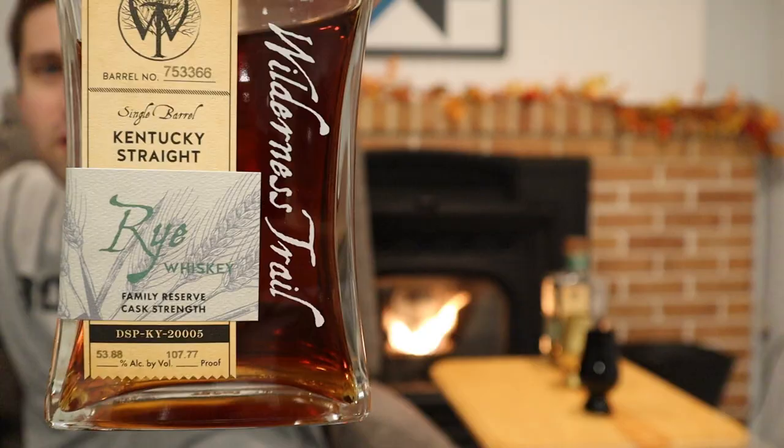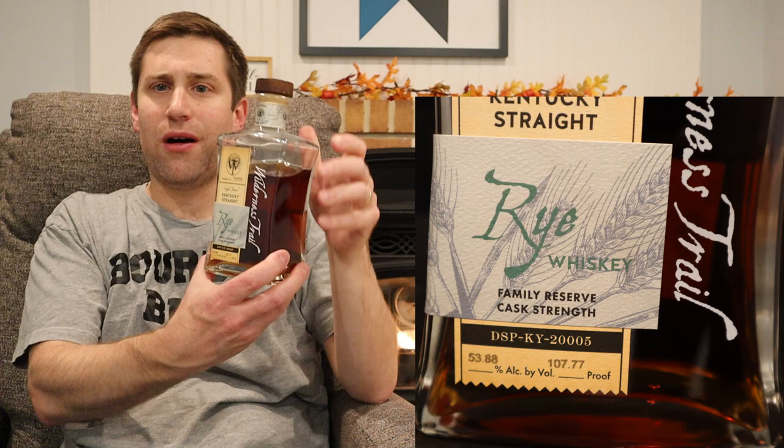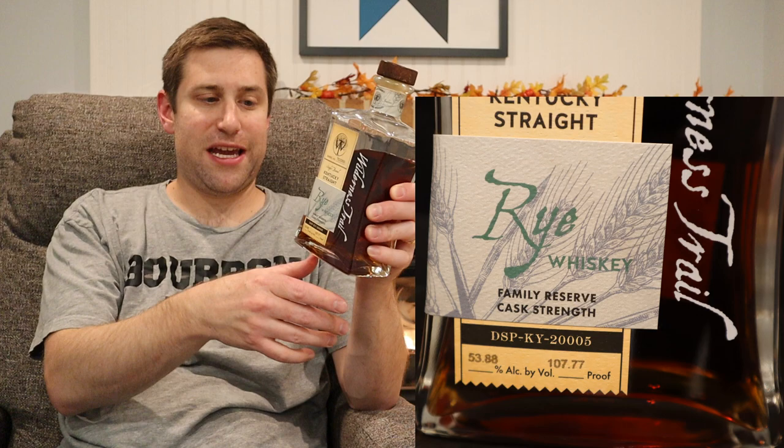I was recently traveling for work and came across this bad boy on the shelf: Wilderness Trail rye family reserve cask strength with the new label. They've done away with the green and gone with a pale blue metallic with green lettering for rye whiskey. It was sitting in a Total Wine in Albuquerque, New Mexico — they might still have some. At Total Wine they let you sample it, so I took a sample and said, son of a bitch, I'm going to have to buy one of these, because it was that good.